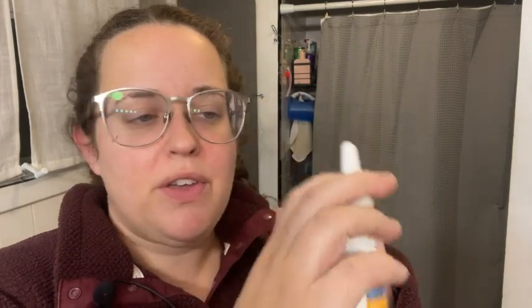It comes in this little spray bottle with a nice little lever for your fingers. You spray it right up there, let it sit for a second, then wipe away any excess. It's supposed to help with any colds that you might have.